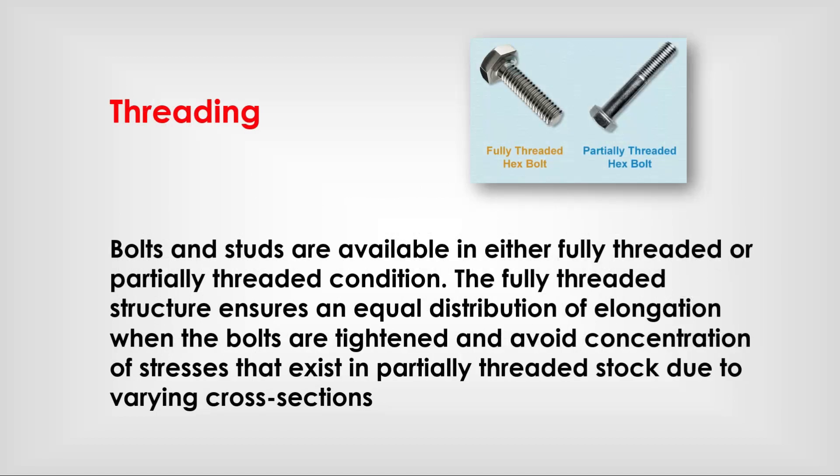Bolts and studs are available in either fully threaded or partially threaded conditions. The fully threaded structure ensures an equal distribution of load when the bolts are tightened and avoids concentration of stresses that exist in partially threaded stock due to varying cross-section.